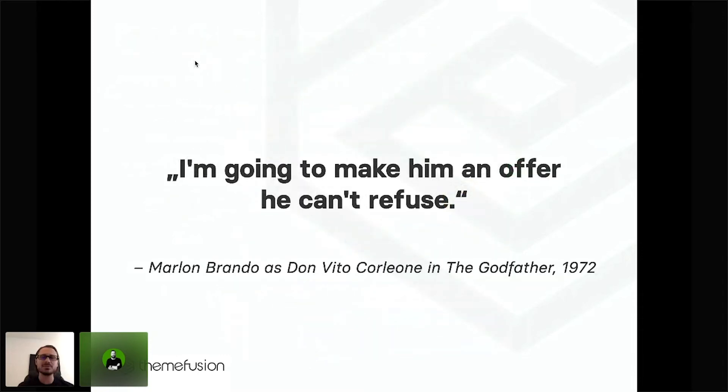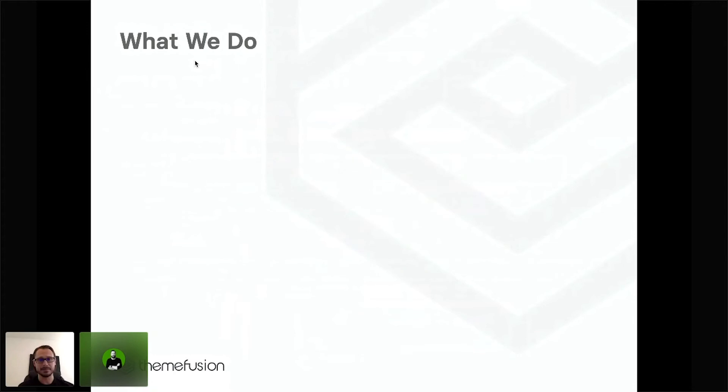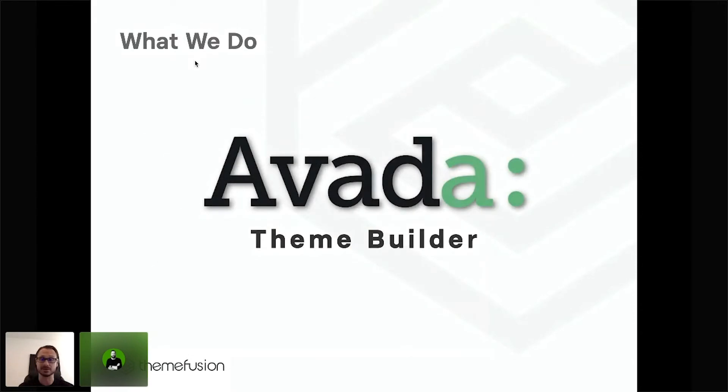So let's move on to what we actually do. We want to create a product that is an offer users can't refuse. We focus all our efforts on one product, because we believe we deliver the best by putting all our efforts into it.